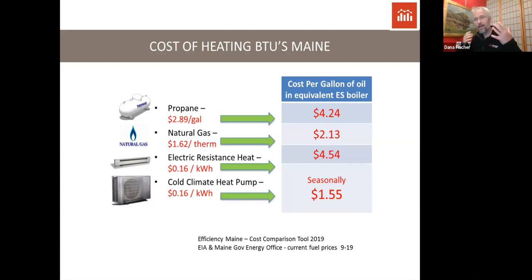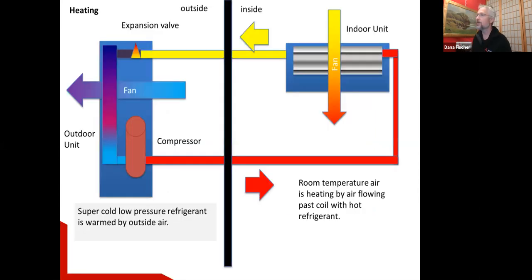That translates into a very low cost of heat relative to just about anything else, except maybe free firewood — which of course isn't really free when you account for the work involved. In Maine with our electricity costs and relative costs of propane or oil, it's significantly cheaper. At 16 cents per kilowatt hour, running a high performance heat pump eligible for an Efficiency Maine rebate, your seasonal cost is equivalent to about $1.55 to $1.60 per gallon of heating oil.